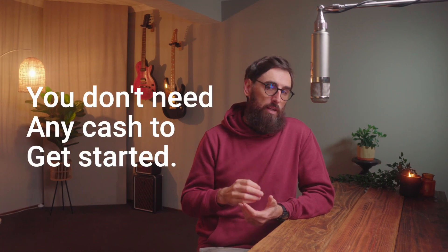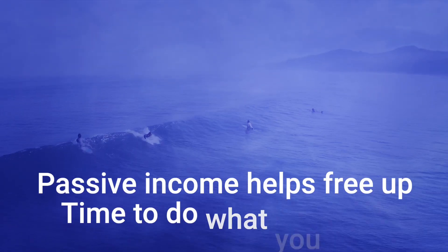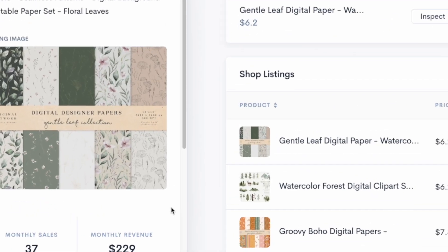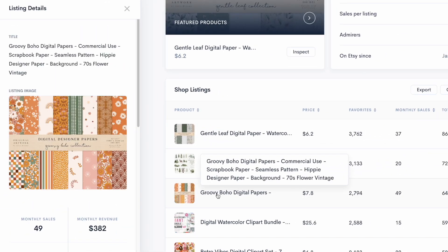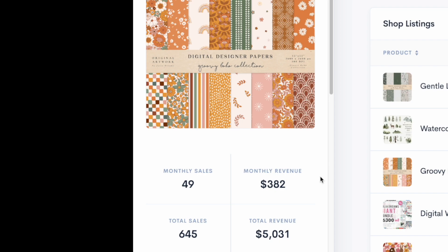The great thing about this business model is that you can work from home and you don't need any cash to get started. Better yet, because you're selling digital downloads, once your store is set up and running, the income is largely passive. This gentle leaf collection alone has made around $5,387 and these boho digital patterns around $5,000. So you can see that there's potential to grow this side hustle into a six-figure work from home business.